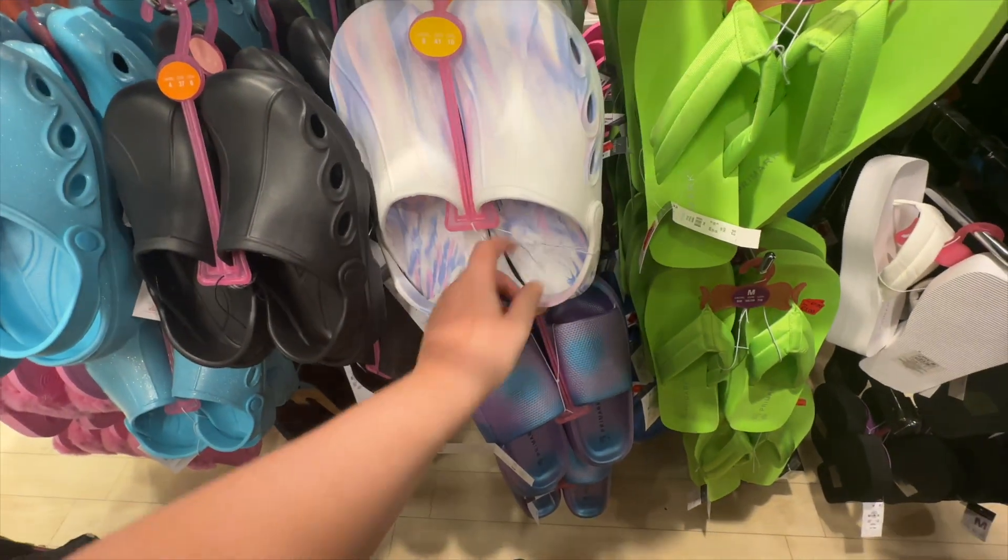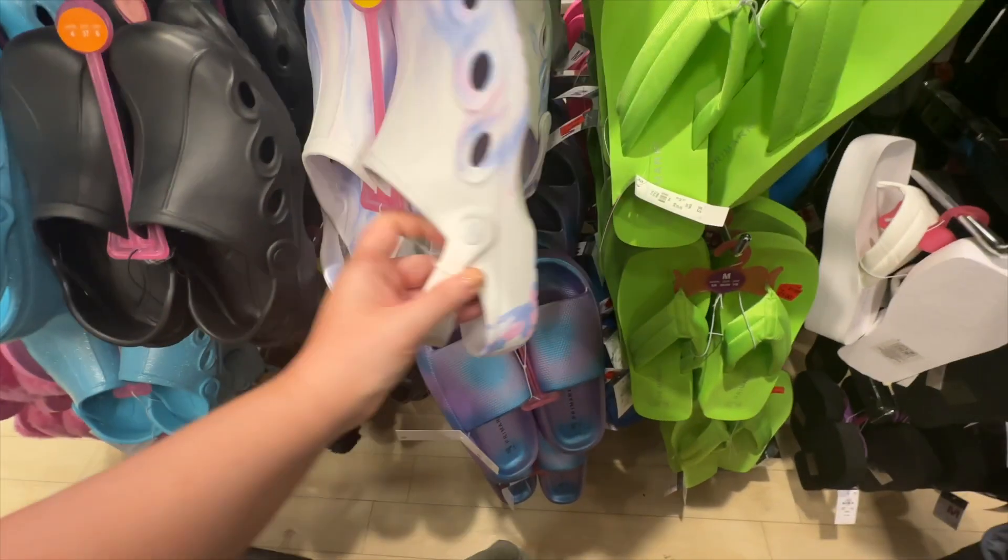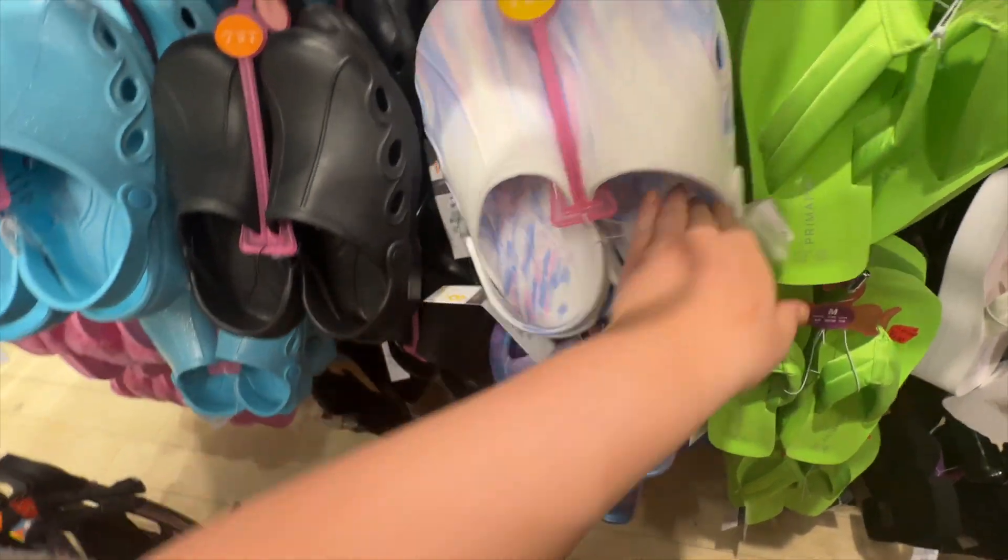They've got loads of these croc shoes - how much are these? A quid!